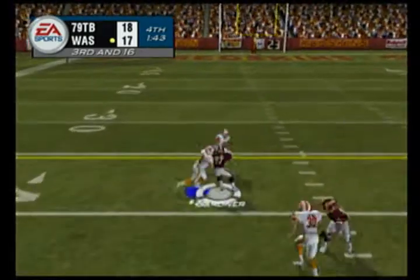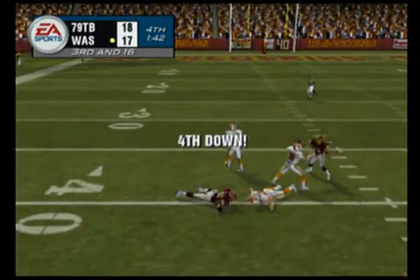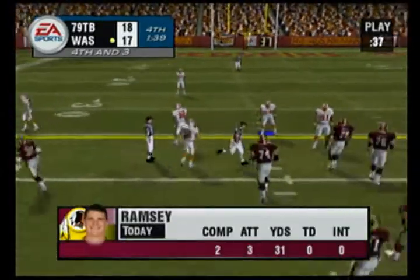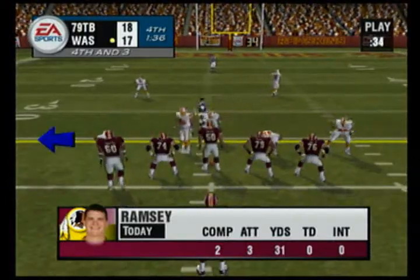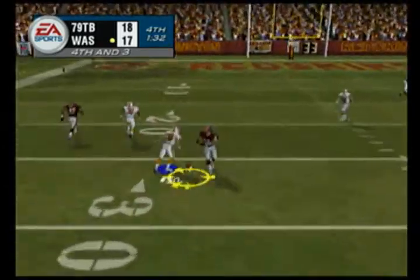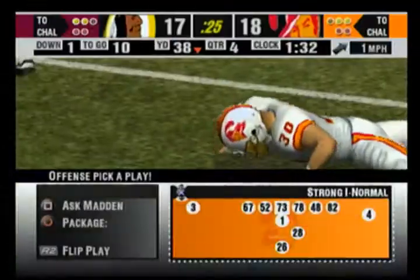He gets rid of it and he made that catch look easy. That receiver has really good technique out there — he always catches it in front with his hands, then brings it into his body. What they're doing here is keeping the same defense on the field, preventing them from matching up.